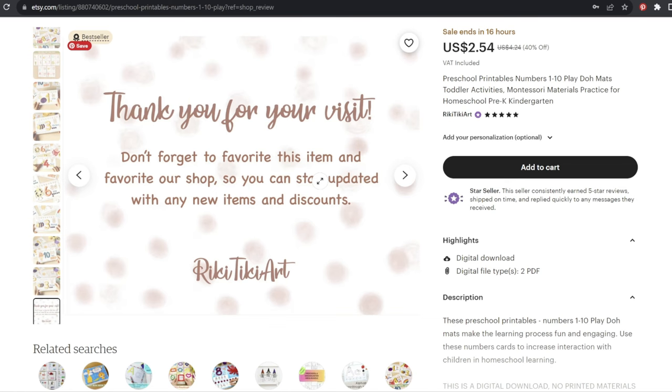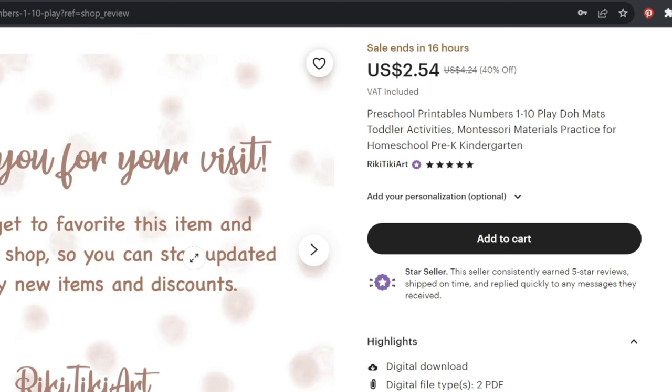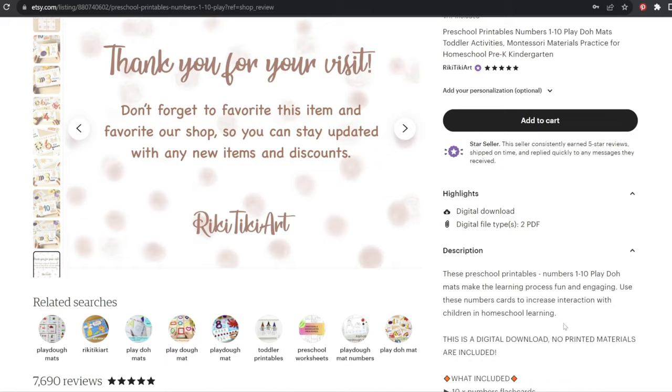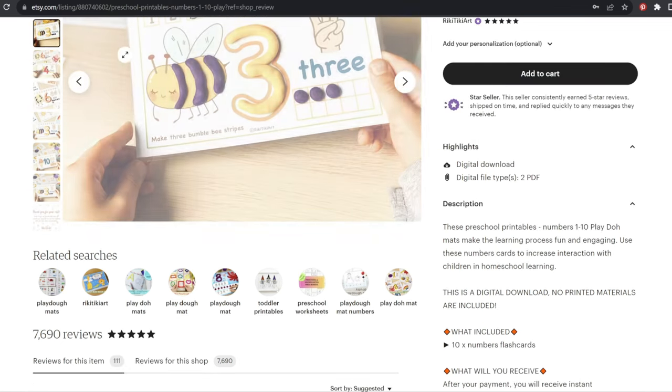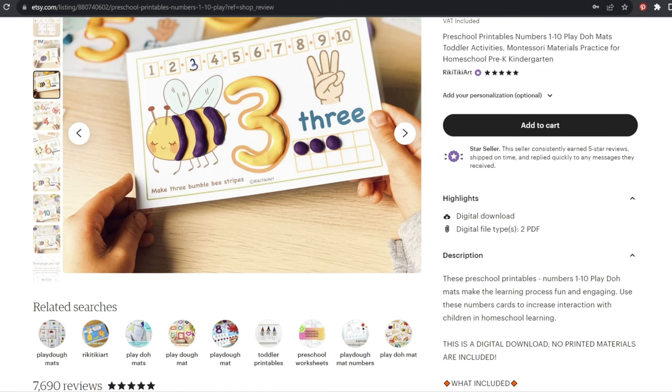I want you to notice that they have a very strong repetition strategy for their main keywords in the title. You can see they're saying 'preschool printables numbers 1-10 Play-Doh mats' right at the beginning of their title, and those exact same words appear right at the beginning of their description too. And then they're taking it a little further and turning that into an appeal statement: 'these preschool printables numbers 1-10 Play-Doh mats make the learning process fun and engaging.' This is great because they're giving you a reason to buy it.